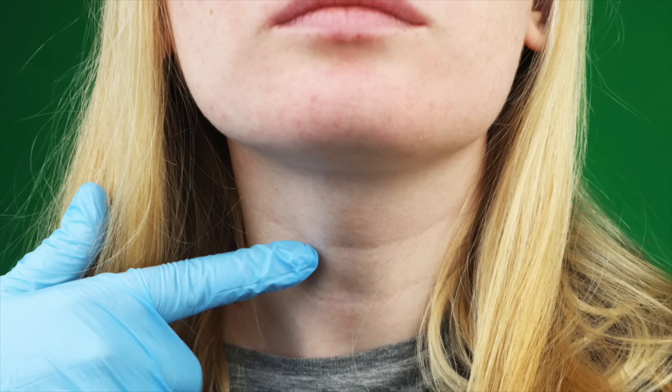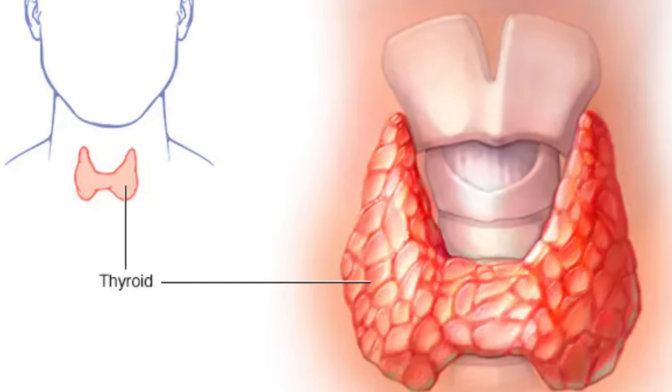First of all, what the heck is the thyroid anyway? It's a small gland that sits in the front of the neck and it makes hormones that are critical for how your body uses energy.